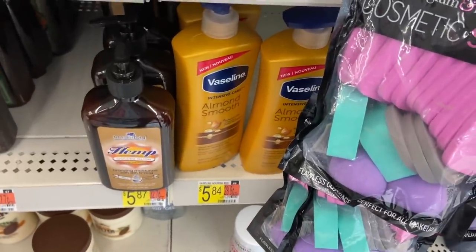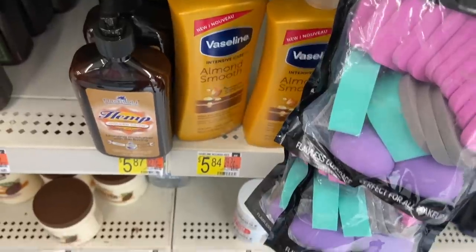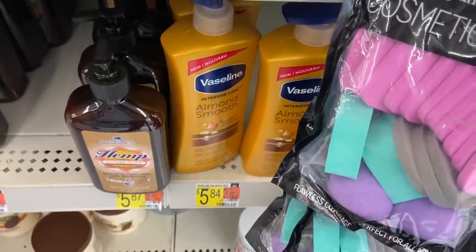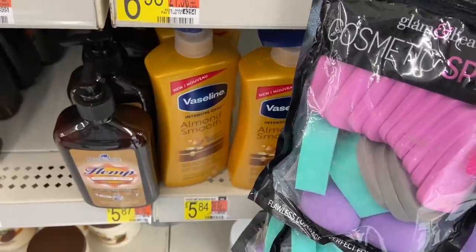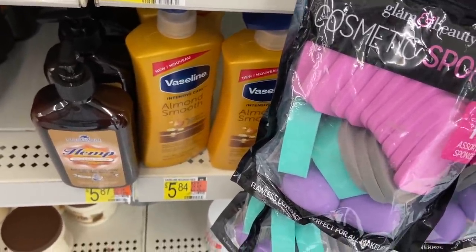A phenomenal deal on the Vaseline Almond Smooth Lotion at $5.84. Use the $2 off one Vaseline coupon from the 11-1 Unilever insert, so you'll pay $3.84. Ibotta has a dollar back, and Shopkick has 720 kicks which equals $2.88, making your net price free plus a $0.04 moneymaker.